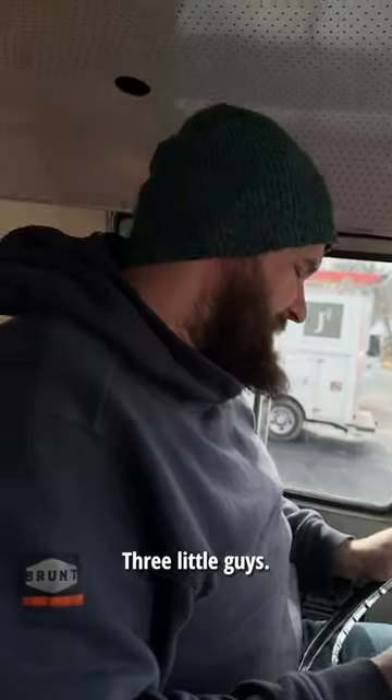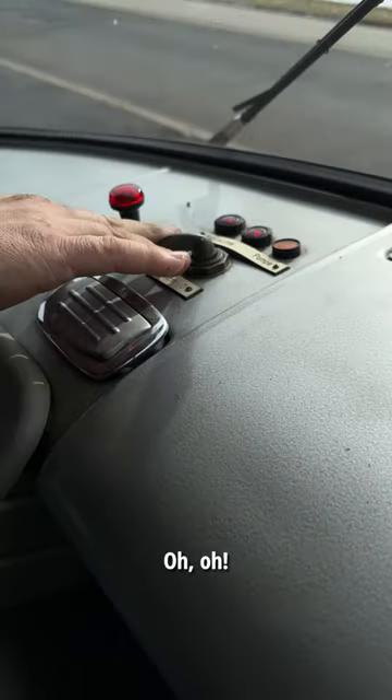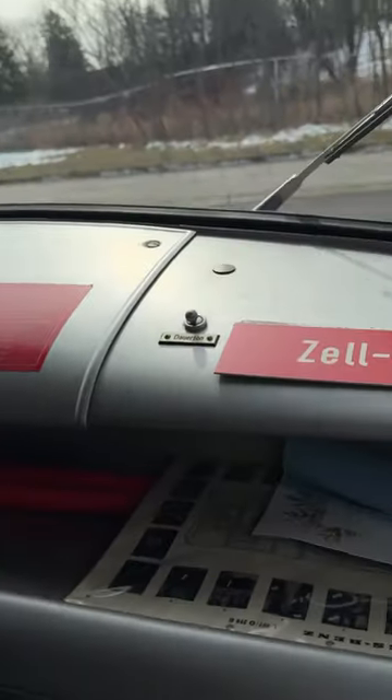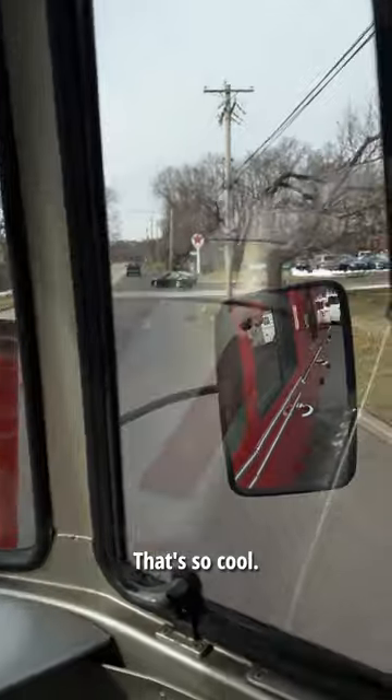Look at this little guy. I'm assuming that's more like the fire truck thing. Wow, that's so cool.